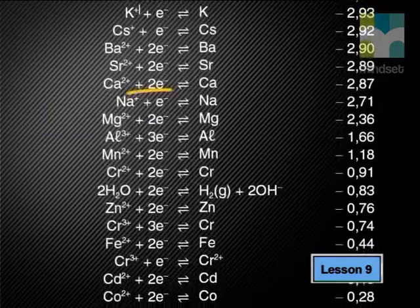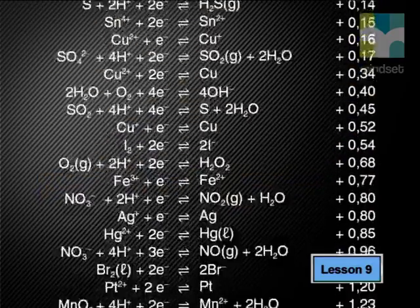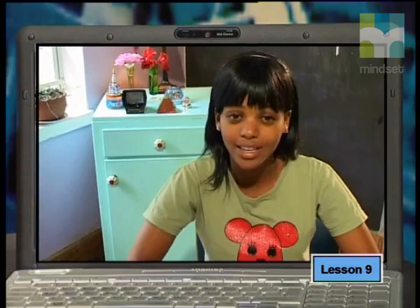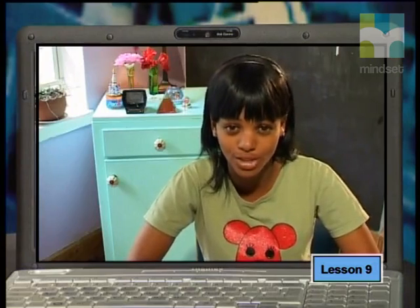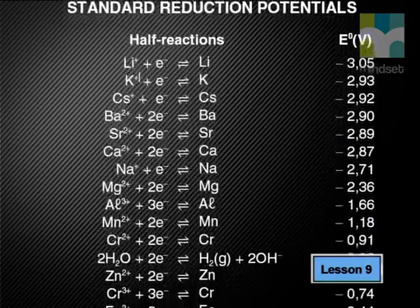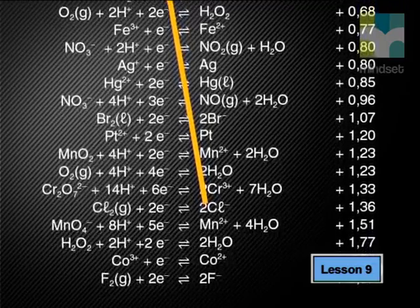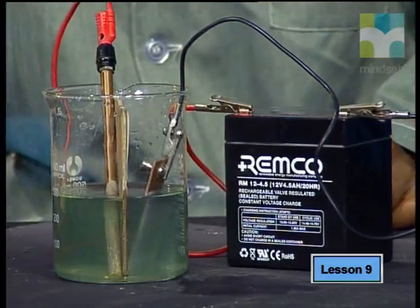Next, we need to circle the products formed at the electrodes — we have hydrogen gas and chlorine gas. Remember that this reaction will not happen without added energy. Reactions that need energy to begin are called non-spontaneous reactions. A quick and easy way to tell if a reaction is non-spontaneous is by drawing a line from one reactant to the other on the table: if the line slopes down from left to right with a negative gradient, the reaction is non-spontaneous.